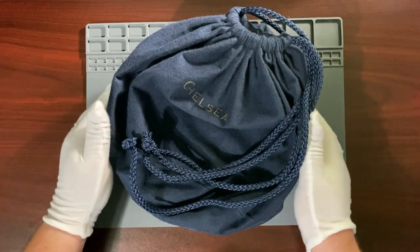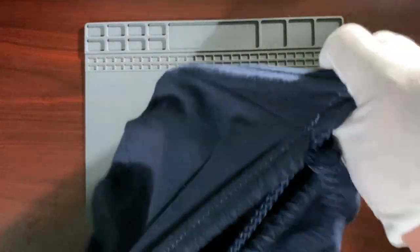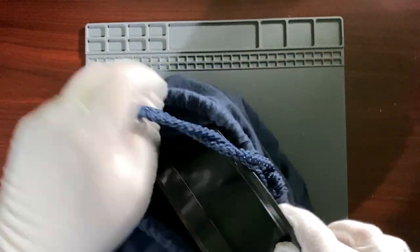Hi, this is Norm, KC9CSC. I'm holding a large velour bag, and inside this bag is not a giant bottle of Crown Royal. Instead, it's a clock.